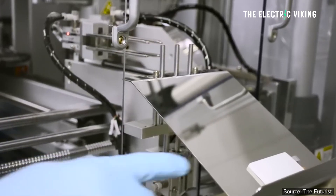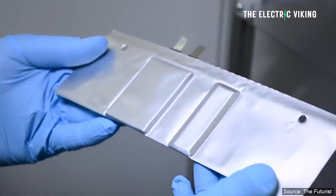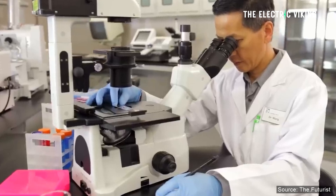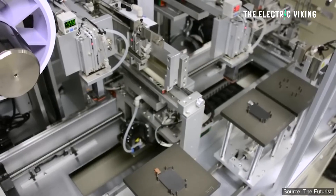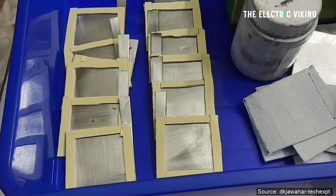Aluminium iron batteries have been generating a lot of buzz recently, and for good reason. Aluminium is something that — well, there's a lot of it. Put it that way. Scientists have developed an aluminium iron battery with significantly improved storage capacity.